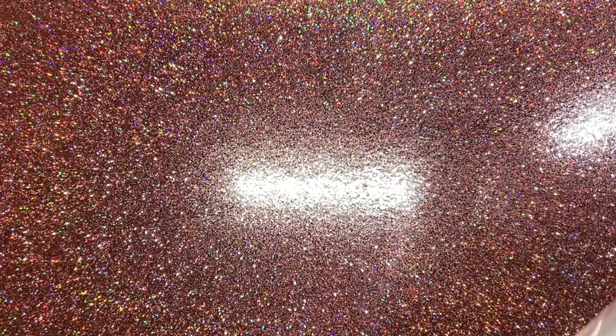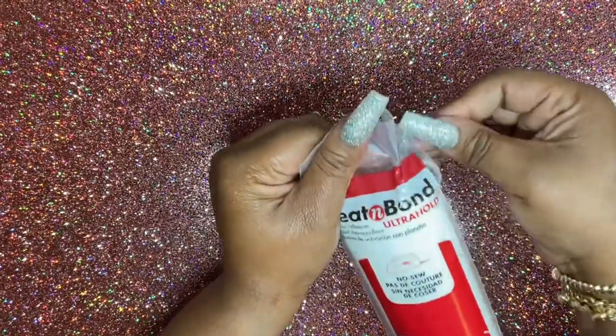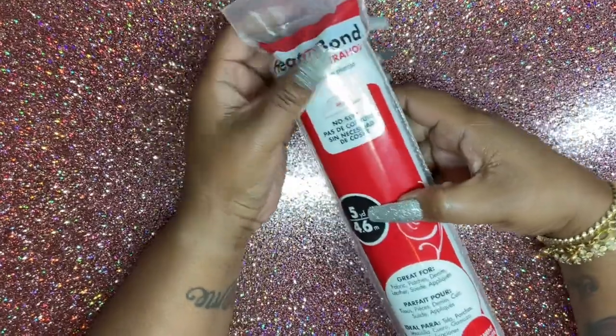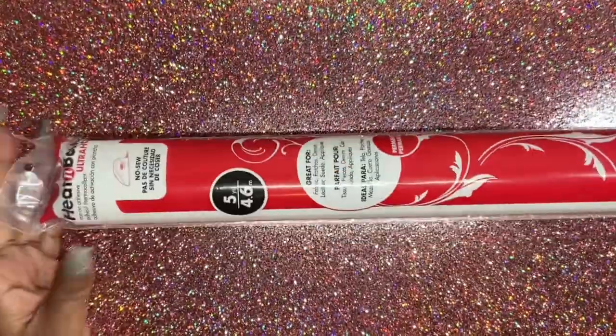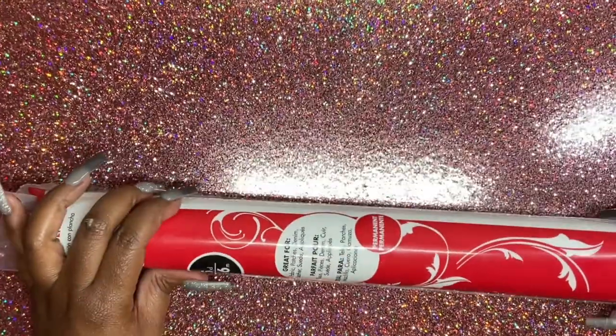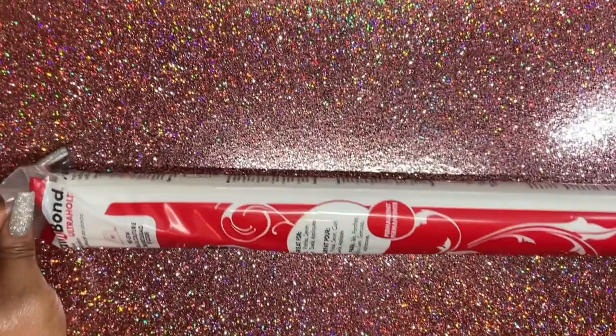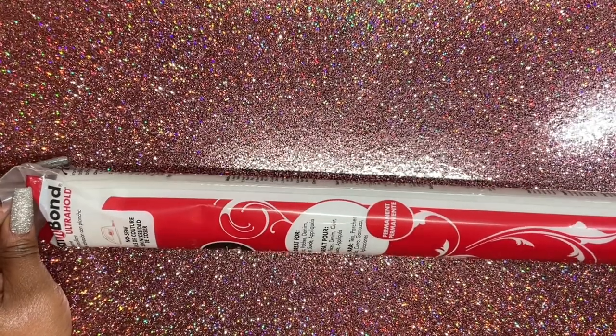I have some heat and bond iron-on adhesive — no sew. I got five yards, which I think is the smallest amount you can get. It's great for fabric patches, denim, leather, suede, and appliqués.